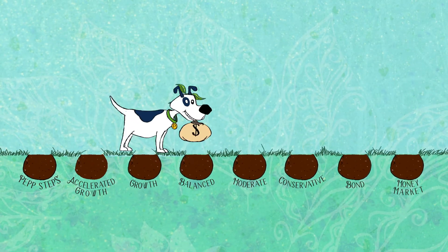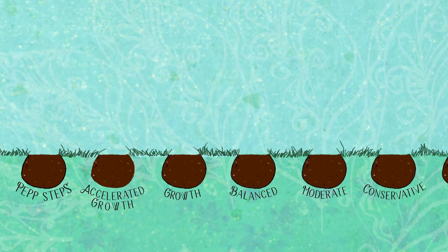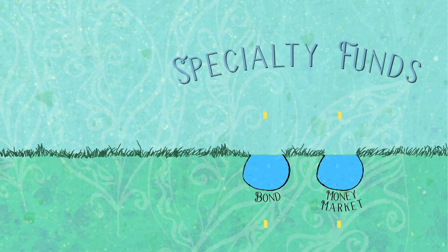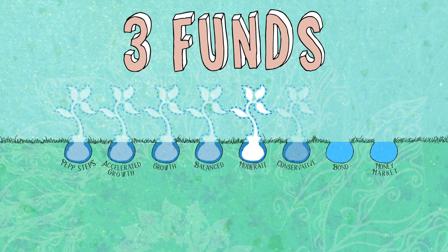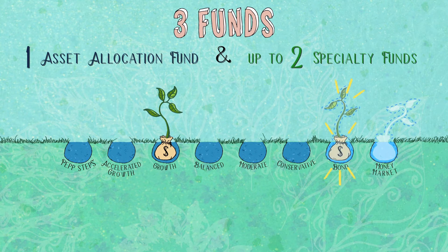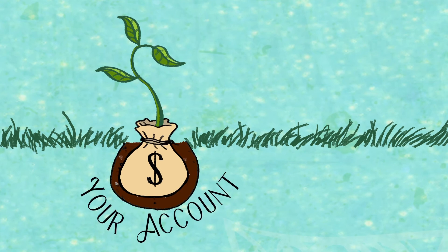There are eight investment options for you to choose from. Six are asset allocation funds and two are specialty funds. You can choose to invest in up to three funds at one time — one asset allocation fund and up to two specialty funds. And remember, you have the flexibility to change your funds at any time.